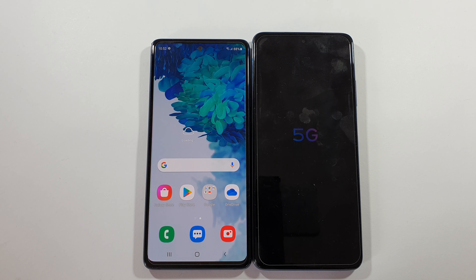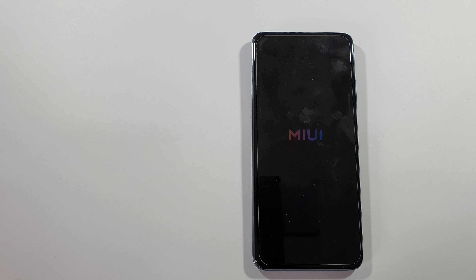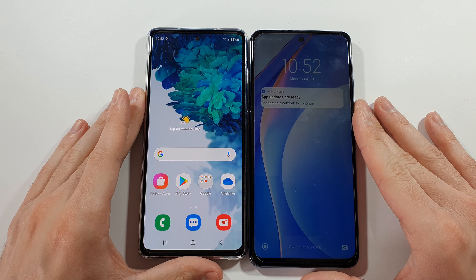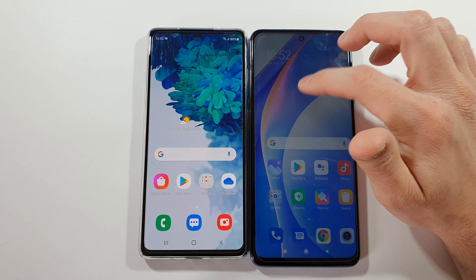The winner in the boot-up test is the S20 FE, and I'll give it the case right now — it deserves that, so there are no scratches. The Mi 10T Lite is way more behind.